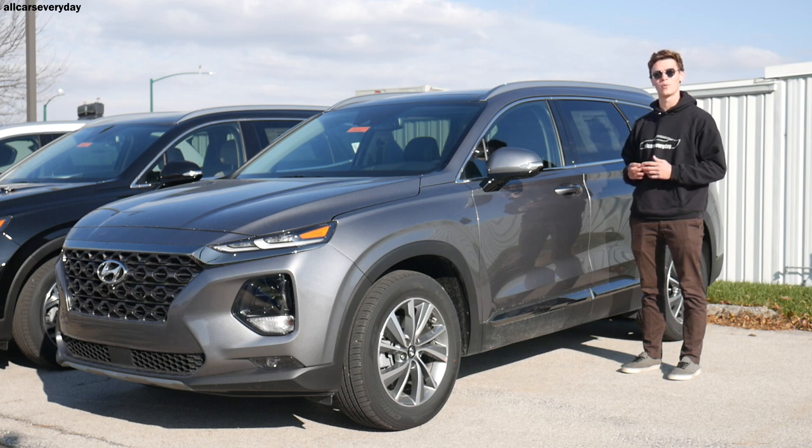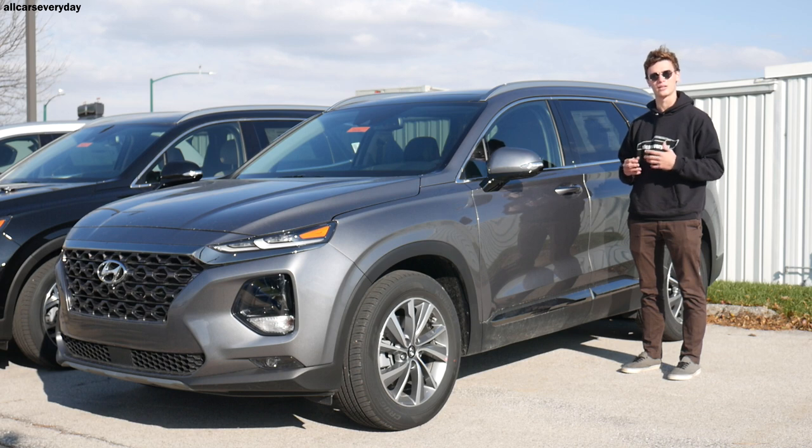Hello Comparison Test viewers and welcome back to another All Cars Everyday video. I'm standing here with the 2020 Hyundai Santa Fe, which was redesigned last year, and it's a fantastic SUV, but how does it stack up against its corporate cousin, the Kia Sorento? Let's go find out.